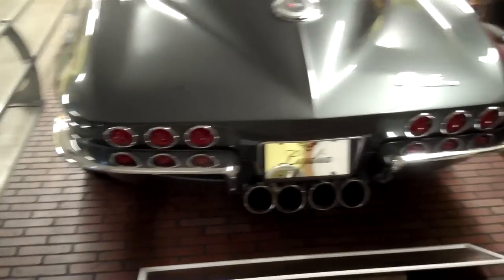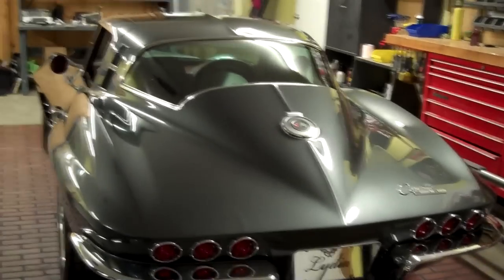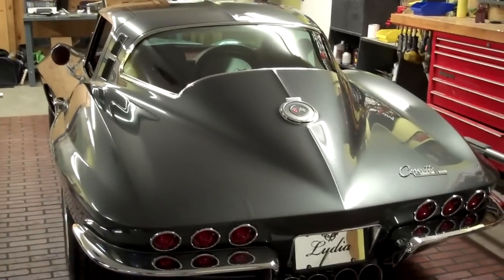It was named after my daughter — the name of the car is Lydia. The story is my daughter has a pedal car that I built and designed for her. She was down at a car show and Jerry, the owner, first saw her. She was racing another kid and he just fell in love with her. He called this car Lydia. How cool is that? What'd she think of that? Oh, she's just four. She doesn't think anything of it — she just thinks it's pretty.